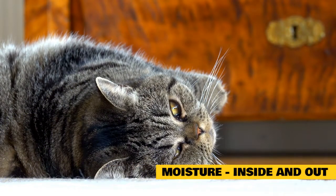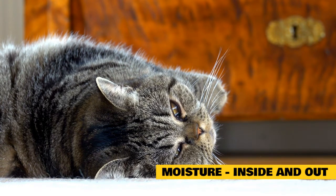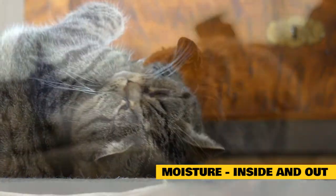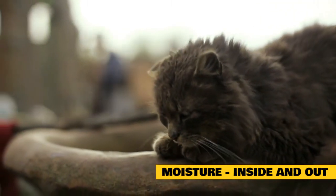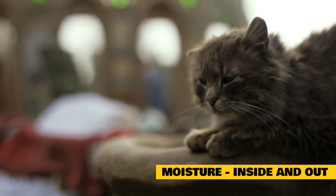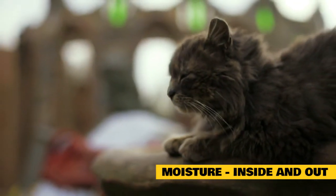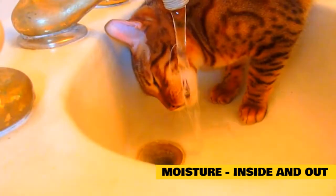Moisture inside and out: when dealing with any type of dry skin, it's always more effective to treat the skin from the inside out. Cats notoriously drink very little water compared to what they need. In the wild, cats would get most of their moisture from their food, but as many domesticated cats eat dry kibble diets, it's common for them to live in a state of mild dehydration. This lack of moisture can cause dry skin, limit healthy oil production, and contribute to inflammation that causes itchiness.